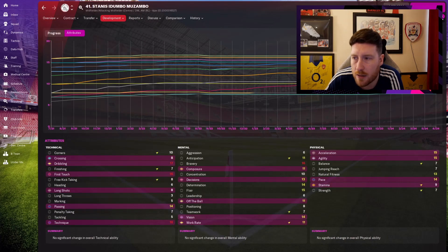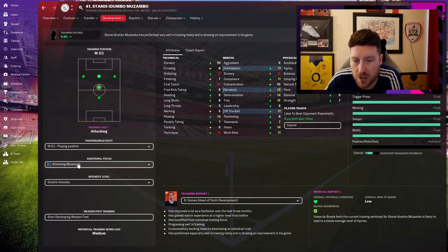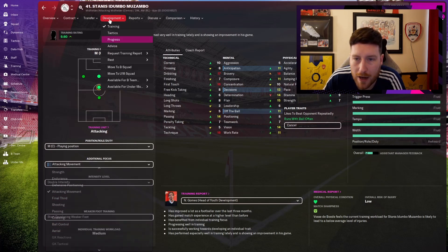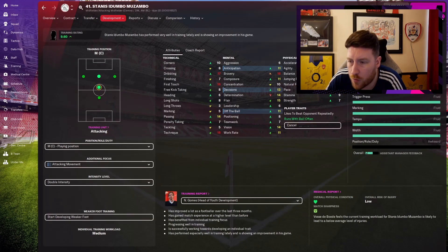Looking at Stannis's development — wow. Four anticipation, three composure, three decision-making, four off the ball — massive. I targeted those four attributes: attacking movement covers off the ball, decisions, and anticipation, while final third covers decisions and composure. So decisions had a hyper-focus — and anticipation, composure, and off the ball got secondary focus as well. I've got all four attributes up by three to four points. Heading went up 2 naturally, and balance went up from 4. I still want his off the ball and anticipation to go up further next season.